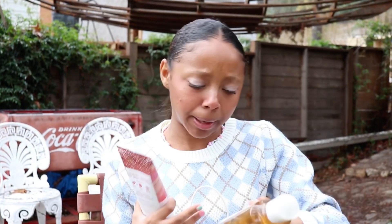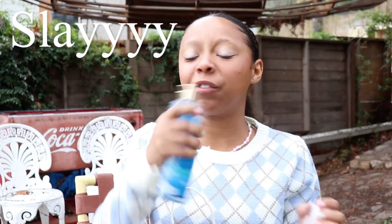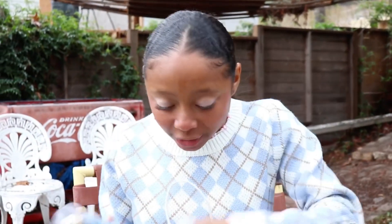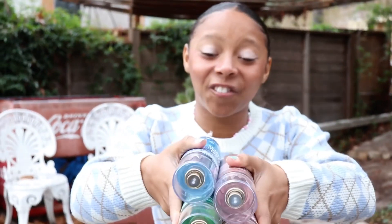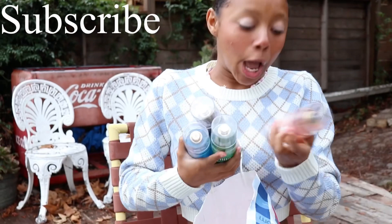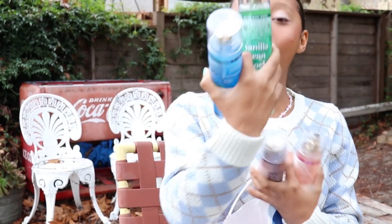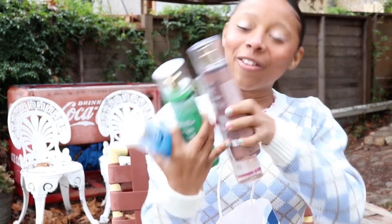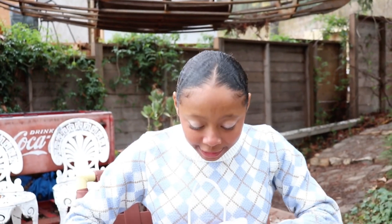I also got the Ice Sugar Plum perfume — it smells just as good as the shower gel. Let me show you all the perfumes I got: I got four. I got Bright Christmas Morning, Ice Sugar Plum, Vanilla Bean Noel, and Wrapped in Vanilla. I love them so much!